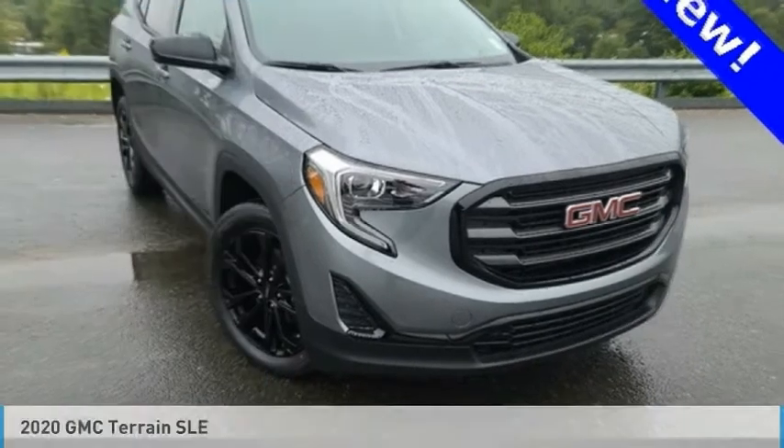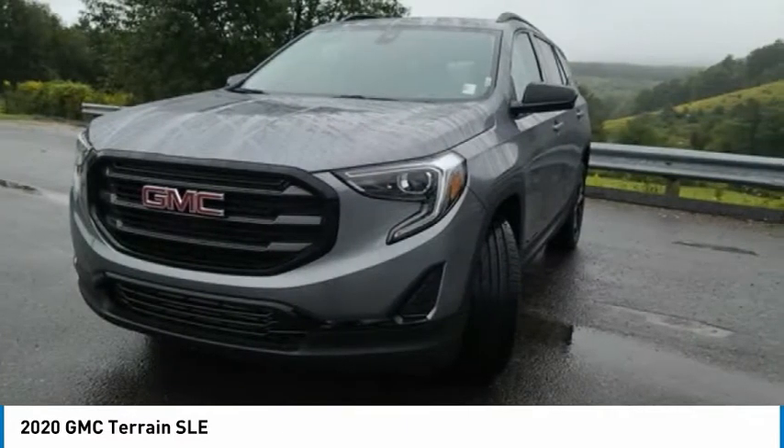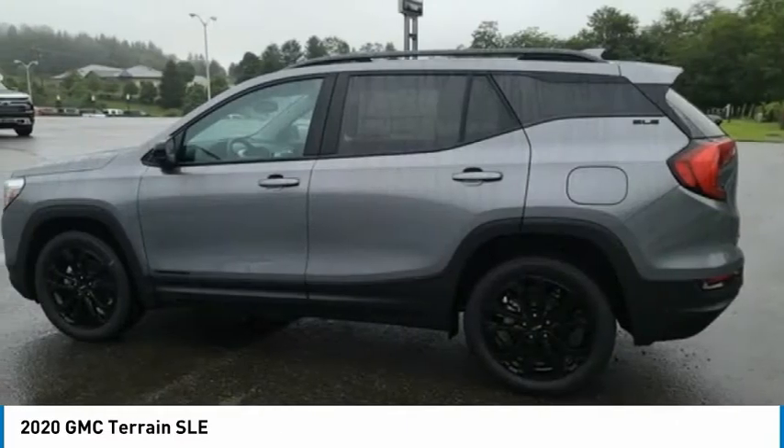Stop by and take a look at the 2020 Terrain. The GMC Terrain combines the benefits of a crossover with the style and functionality of an SUV.